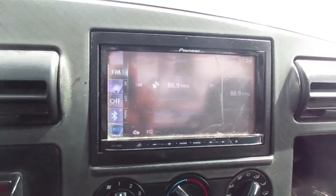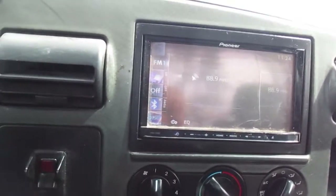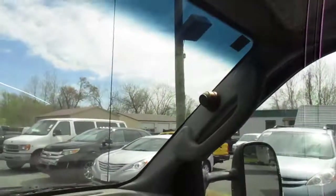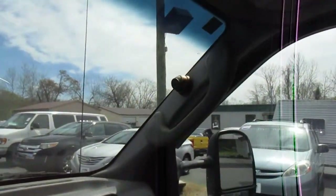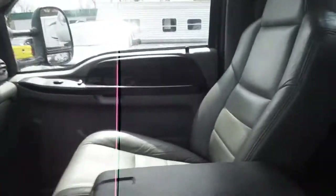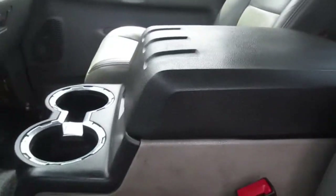It does not have navigation but does have CD and SD card. It does have some old cameras in it that are no longer hooked up from when it was in service. Center console is out of a 2008 to 2010 Ford.